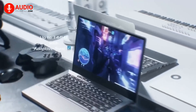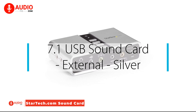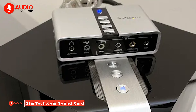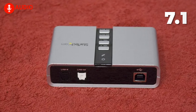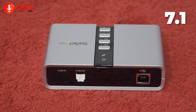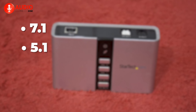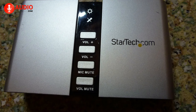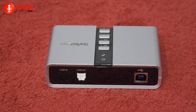Meet the StarTech 7.1 USB sound card — an external sound card that transforms your desktop or laptop sound into a home-theater-ready audio solution. It adds up to 7.1 channels of audio through a single USB port, supporting 7.1, 5.1, and 2-channel output using 3.5 mm jacks. It's a game changer for upgrading your computer's integrated audio.